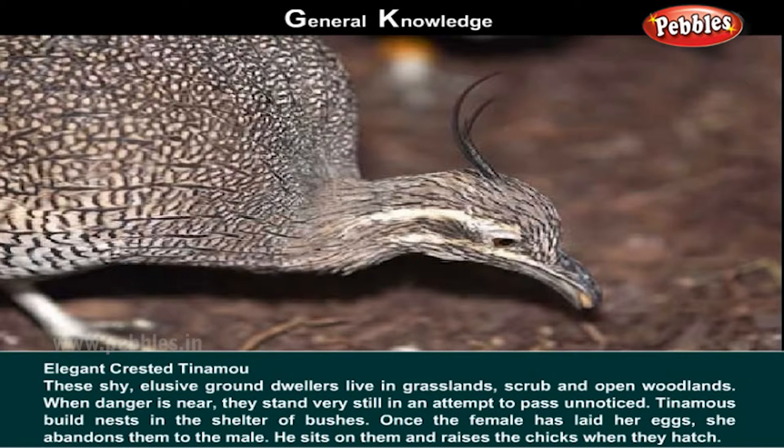Tinamou builds their nests in the shelter of bushes. Once the female has laid her eggs, she abandons them to the male. He sits on them and raises the chicks when they hatch.